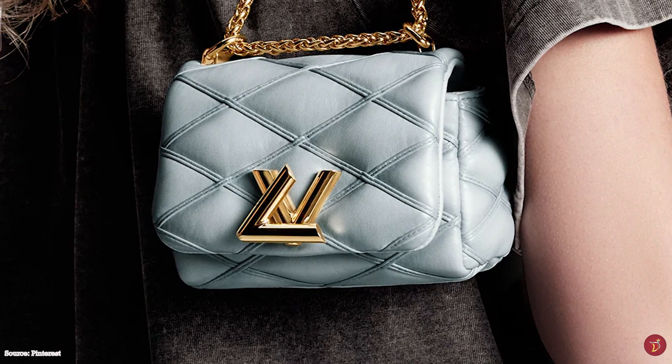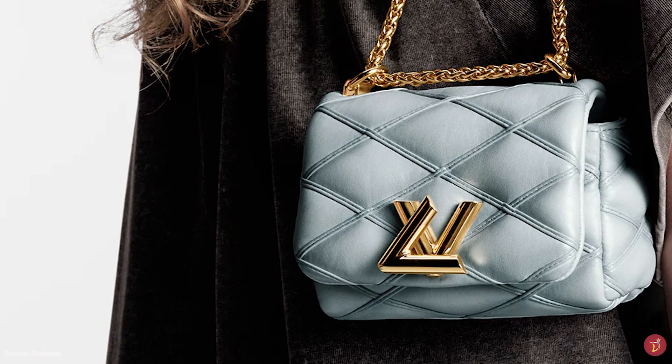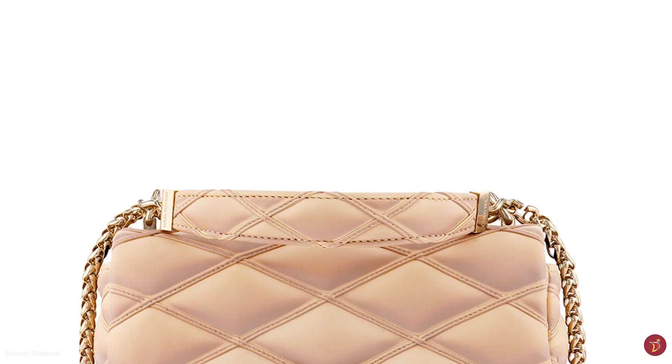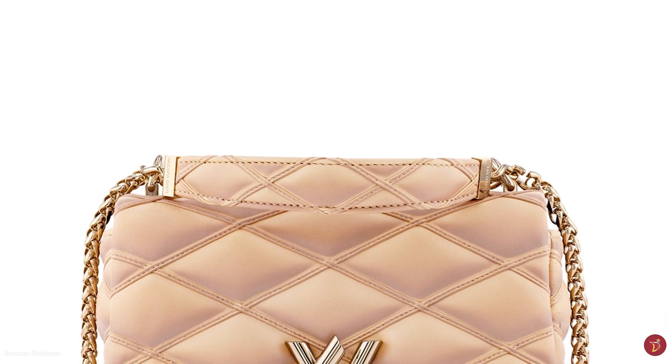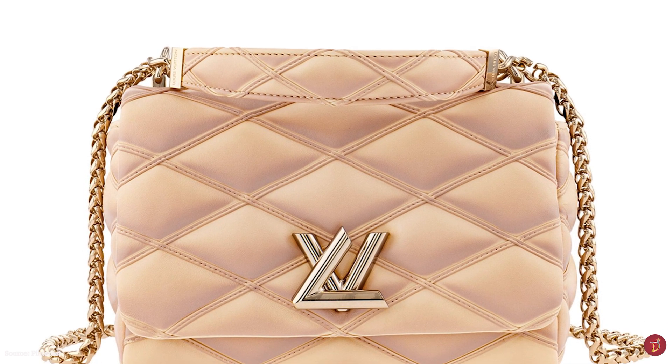The Louis Vuitton Go 14 bag transcends time, seasons and fashions. It is more than a handbag — going beyond a fashion item, it symbolizes Louis Vuitton's dedication to celebrating its heritage and pioneering luxury.